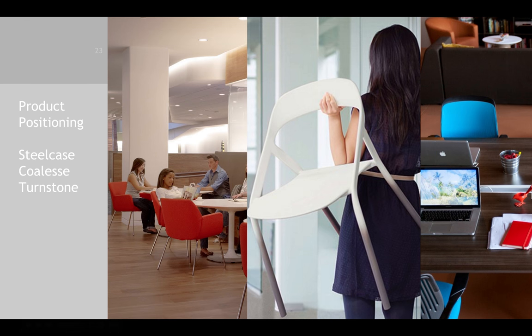Thanks, Debbie. Now let's take a look at three of Steelcase's major brands, including Steelcase, Coalesce, and Turnstone, and how they position their products.